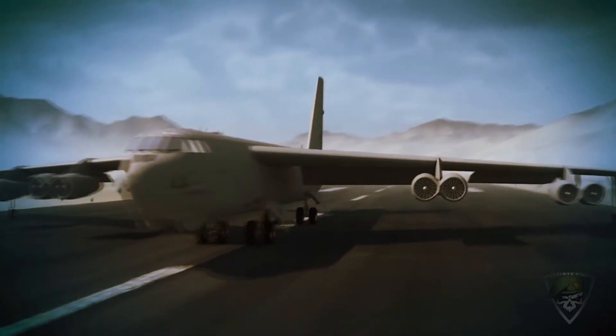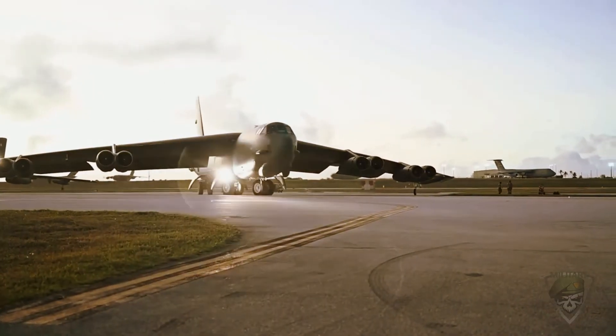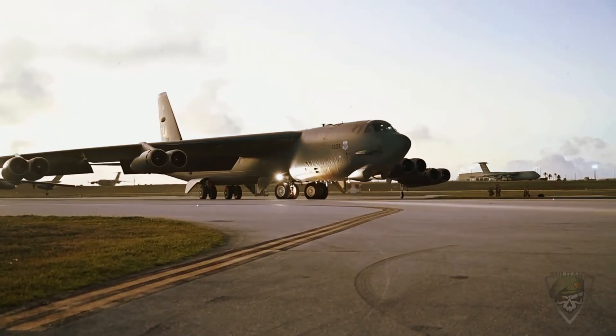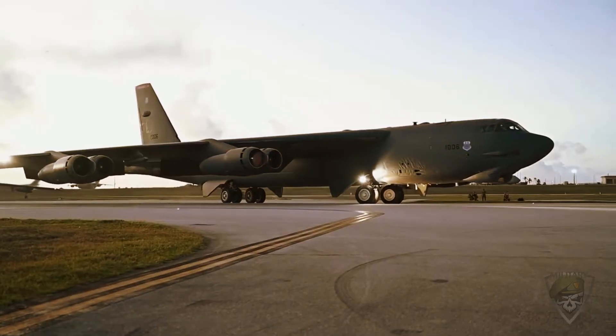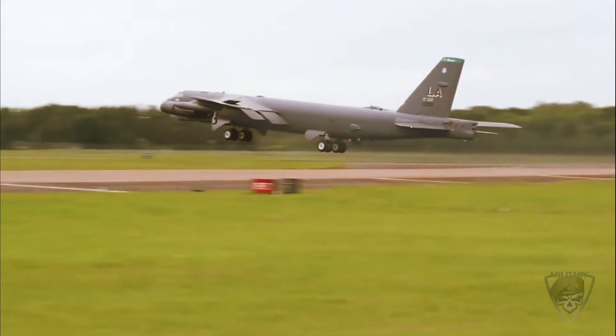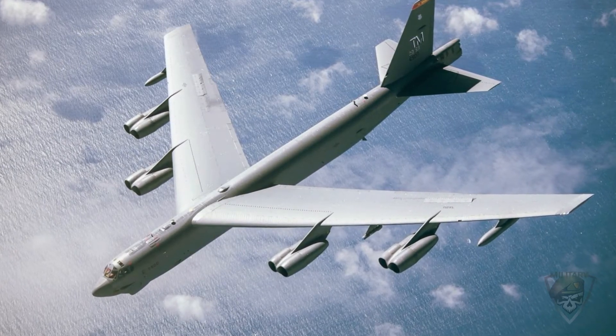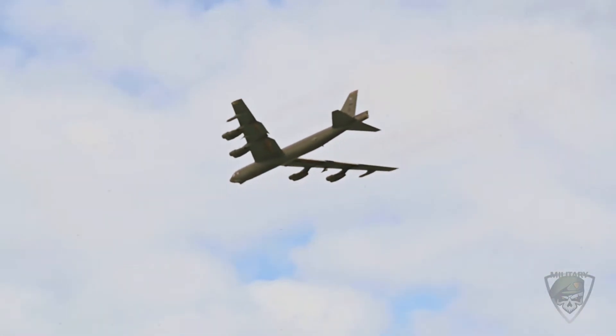The Second World War demonstrated the awful power of strategic bombing, and the nuclear bombs dropped on Hiroshima and Nagasaki changed what strategic bombing truly meant. As the 1940s drew to a close, the newly formed U.S. Air Force turned to American aircraft designers to produce a new strategic bomber capable of facing off against the Soviet menace — enter the B-52 Stratofortress.